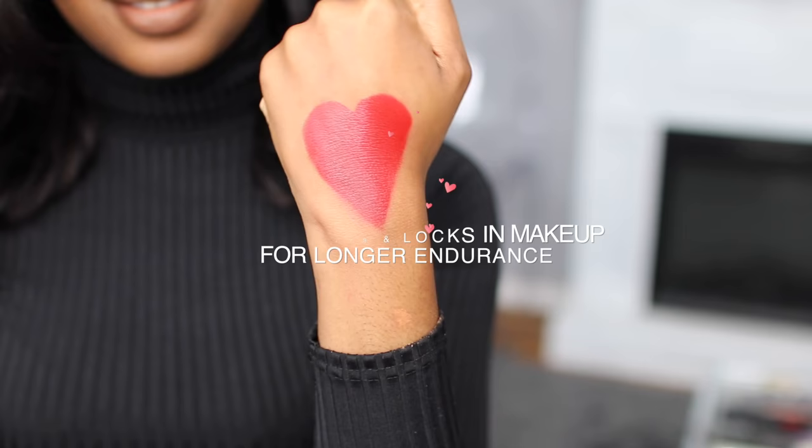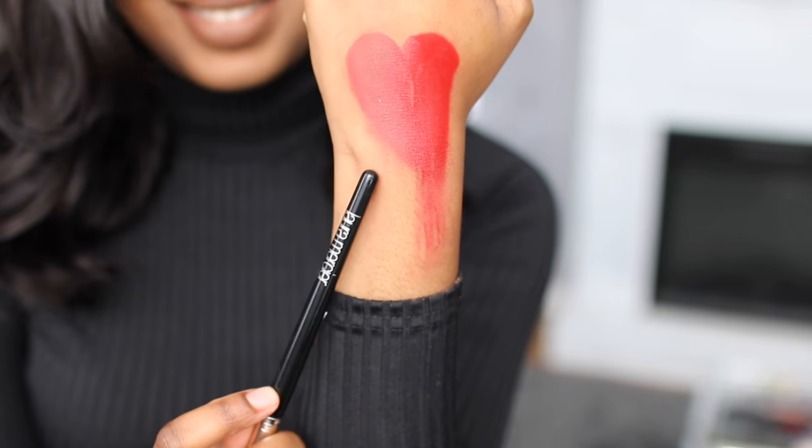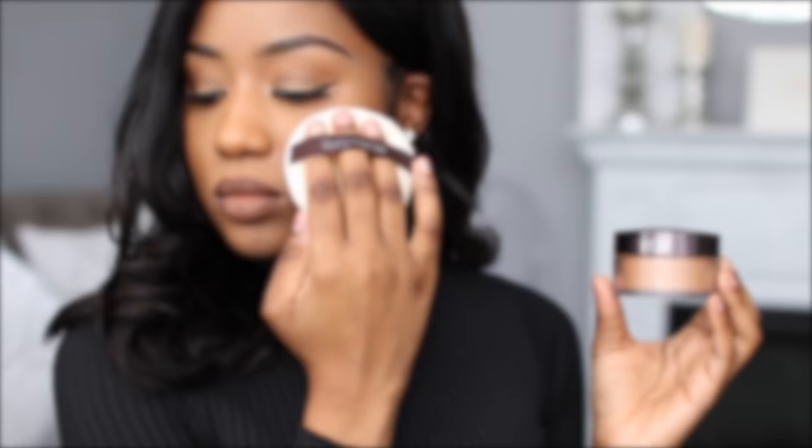There you go. With the swatches you can definitely see the other side did not stand the test whatsoever. Setting your face with Laura Mercier's Translucent Setting Powder is the key. This Valentine's Day I want to know hashtag how do you TLSP.